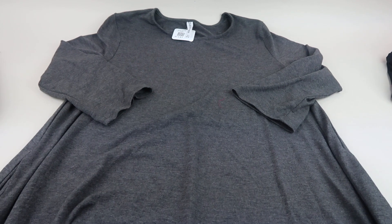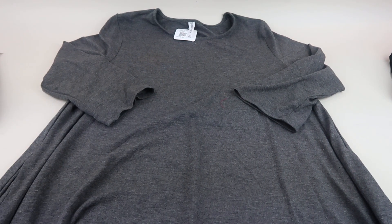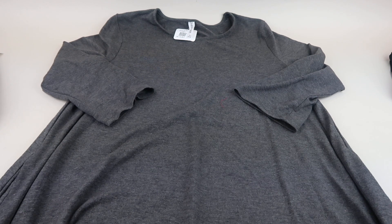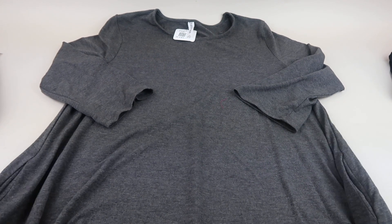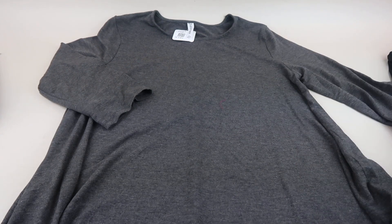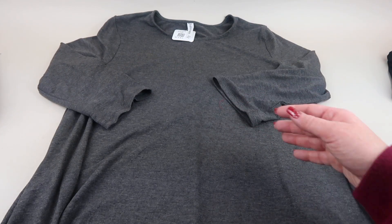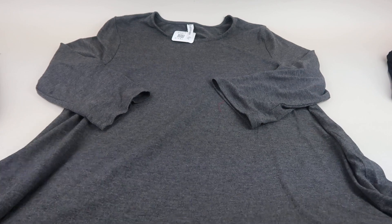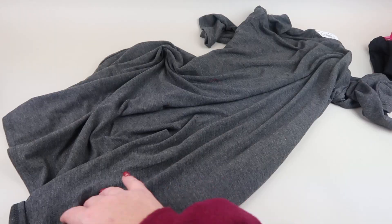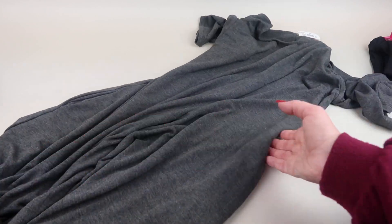Next up we have a dress. This is the Adena, it's $29.99, and it has pockets! It's a long-sleeve — maybe three-quarter length sleeves — with a flare. It's super soft. That's kind of how long it is. Super cute, I like that.